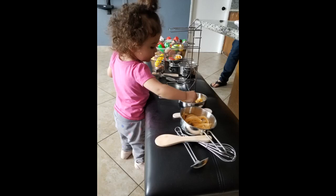So much fun to cook with my grandson. He likes to play with his set while I'm cooking. Great memories being made.